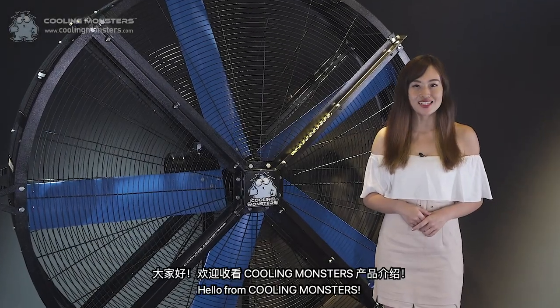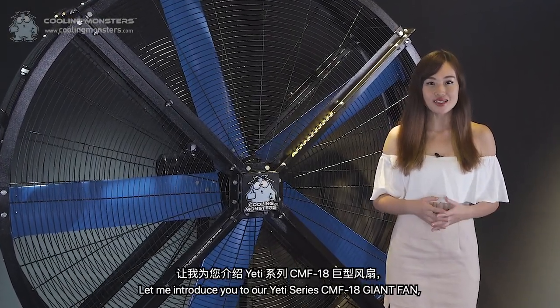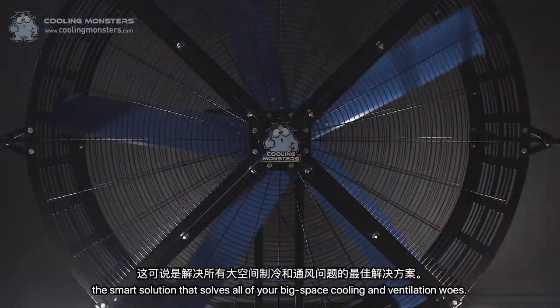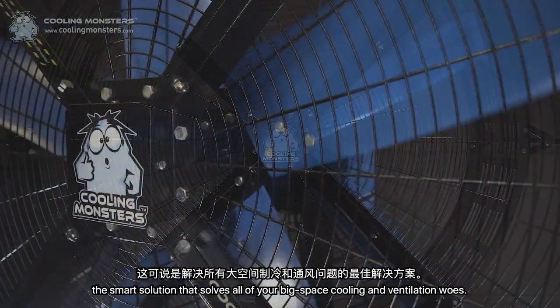Hello from Cooling Monsters! Let me introduce you to our Yeti Series CMF18 Giant Fan — the smart solution that solves all of your big space cooling and ventilation needs.